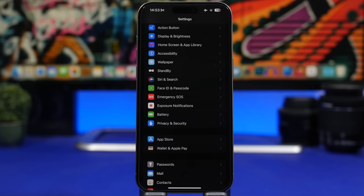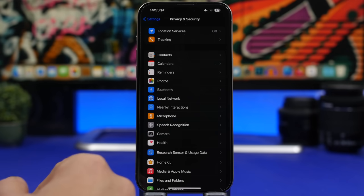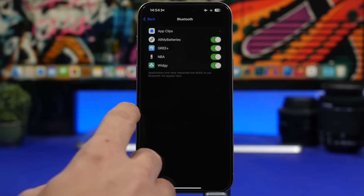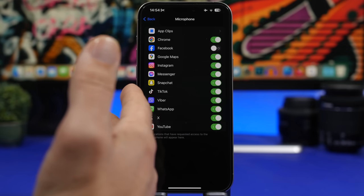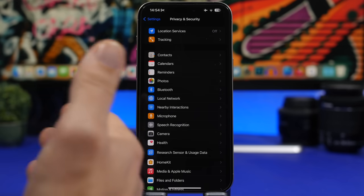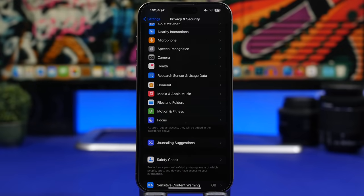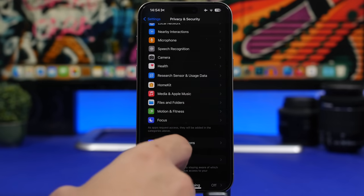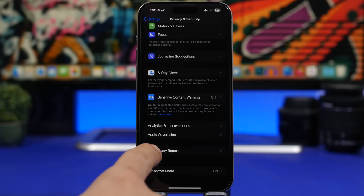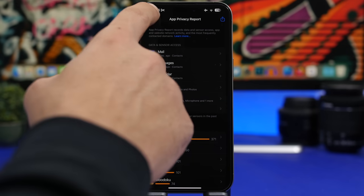Another thing to do after updating to iOS 17.3 is take a quick look at your privacy settings. Go to Settings > Privacy & Security, where you can review which apps have access to your Bluetooth, microphone, photos, contacts, files, and more. If you see an app that shouldn't have access to something, turn it off. You can also check the App Privacy Report, which shows you exactly what each app is accessing on your device.